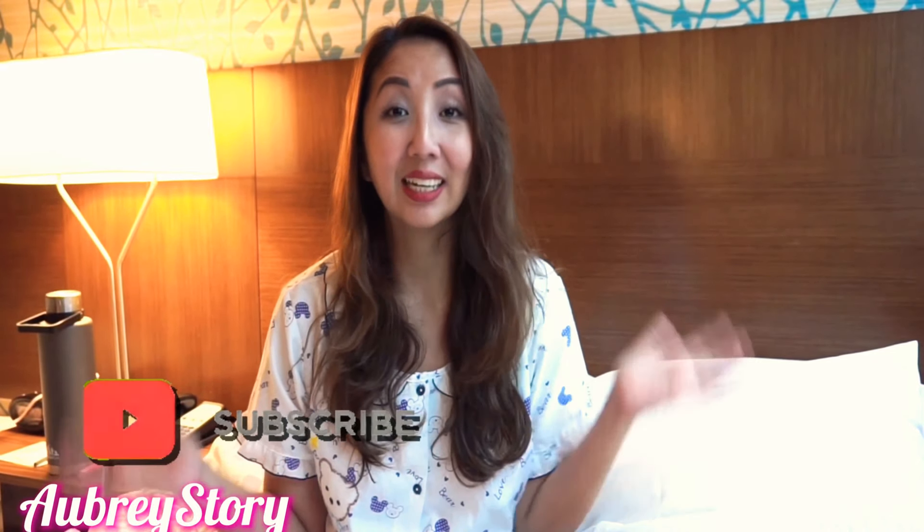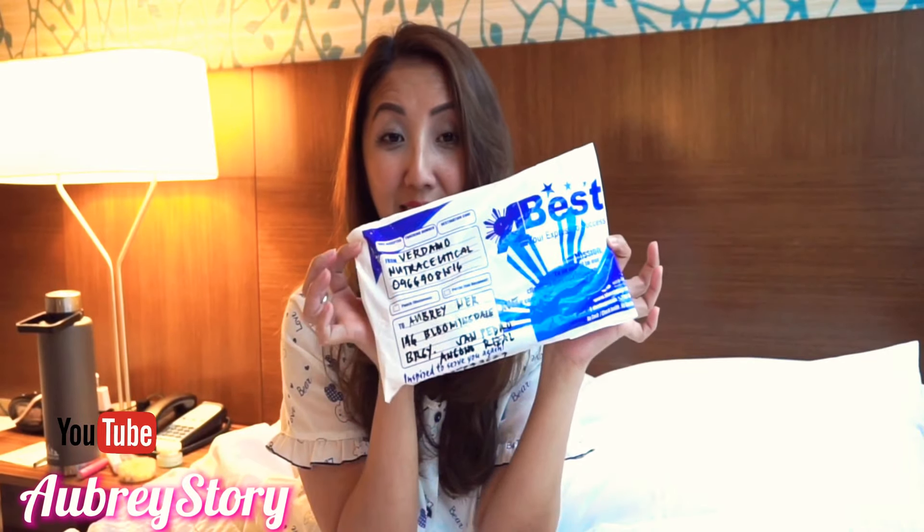Hi everyone, welcome back to my channel! Today we are here in Los Angeles, California, inside my bedroom — that's why I'm wearing my pajamas since I have no plans to go anywhere. I'm going to be opening a package that came from Verdamo Nutraceutical. Thank you for sending me this, and we'll be trying what's inside.